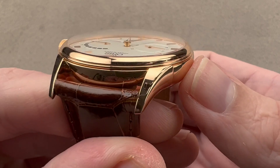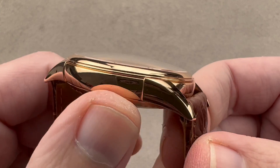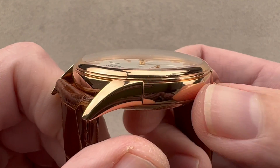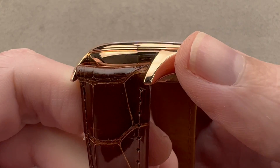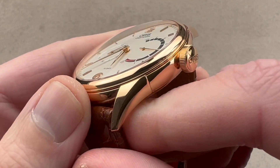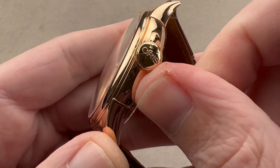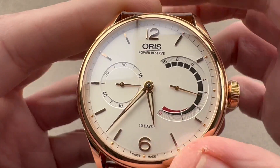The case is beautifully delicate — not in terms of its construction, it's robustly built — but there's a delicacy to the way these lugs are stepped out from the case band. There's a slight flange between the bezel and the case band, and a lovely teardrop profile of each individually defined lug, all polished. We have a narrow Oris-branded crown, large when viewed end on, but in profile relatively narrow, like a vintage watch.